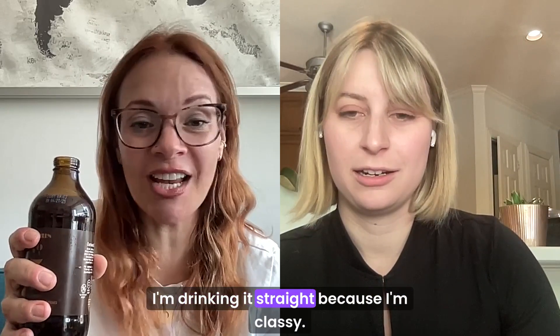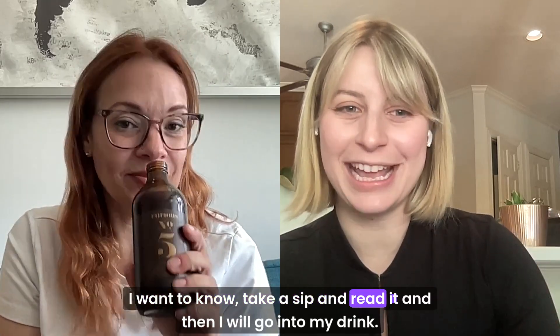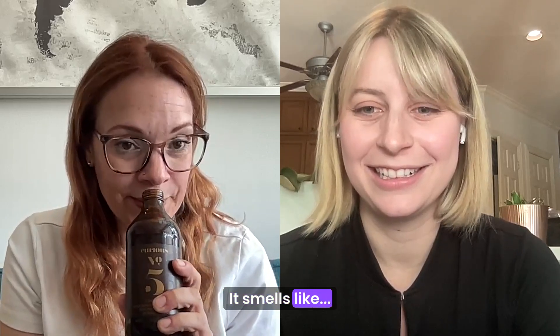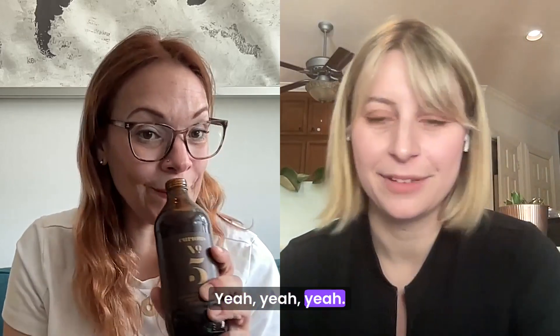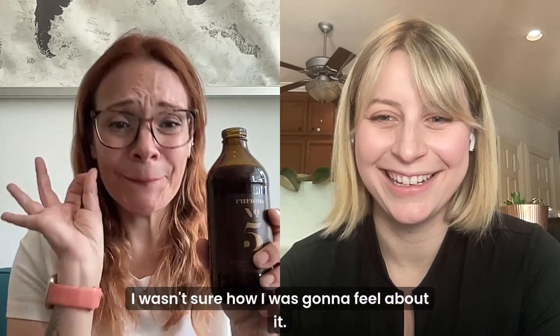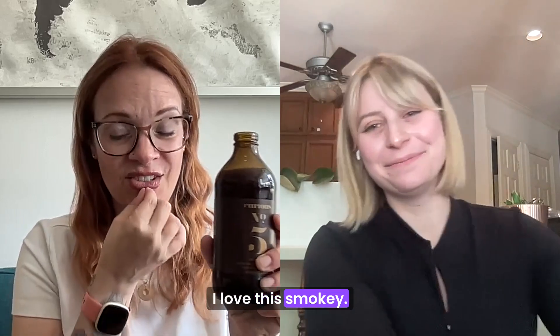I'm drinking it straight because I'm classy. I want to know — take a sip and read it. Oh, it smells like beef jerky. It smells very smoky is what I'm trying to say. Hmm. That's not a bad thing. Good? Yes. I wasn't sure how I was going to feel about it. I love it. I love this smoky, yeah.